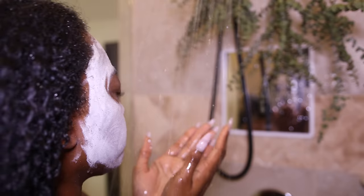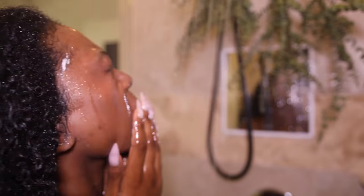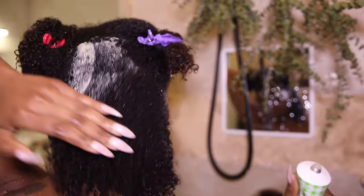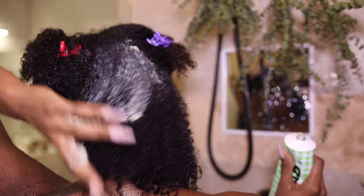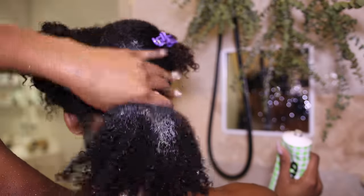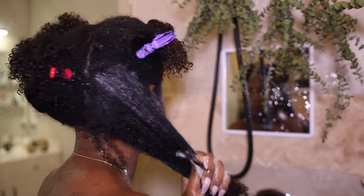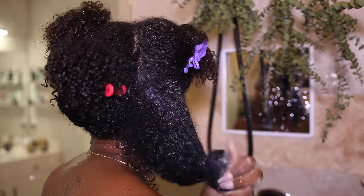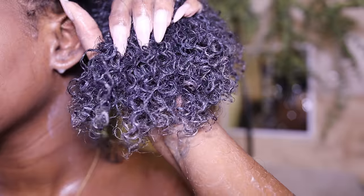We are putting heat on the hair today, so you really want to clarify as much as possible. I like to start with an Aztec clay mask, but I have this one from Bread and I'm absolutely obsessed because it's already pre-mixed. I'm just a little tired of having to get the bowl and spatula, mixing it, finding apple cider vinegar — it's just a lot. This Bread one is so convenient and it's super soft, and I can kind of brush through it once it's in.